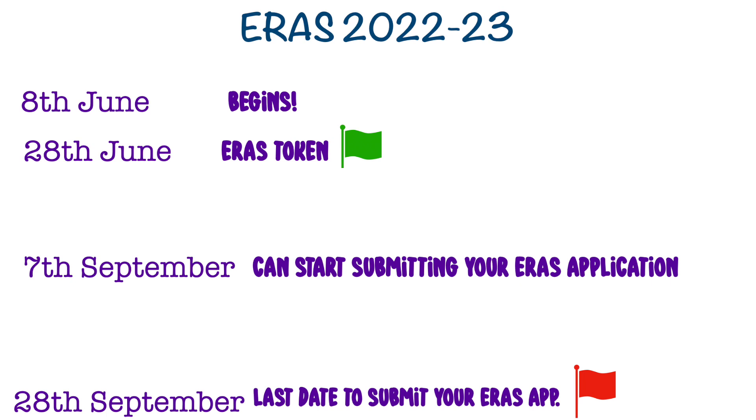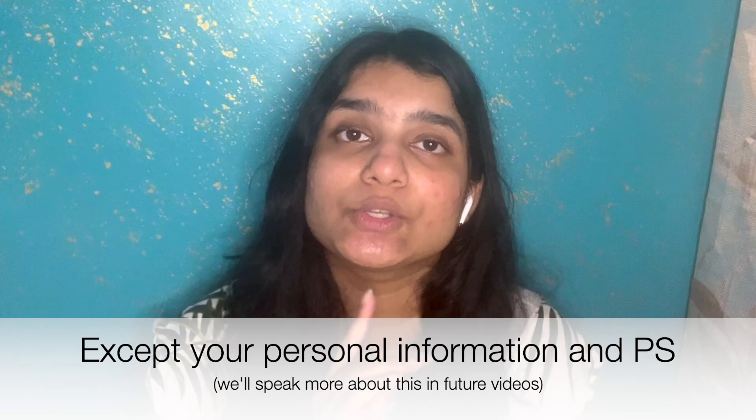Even if you start filling in June and complete everything, you still can't submit right away — you will be able to start submitting your application only from the 7th of September. You can submit anytime between 7th September and 28th September. There is no advantage to submitting very early, so it's recommended to submit just two or three days before the 28th of September, because once you submit you cannot make any changes to your application. Use your time in September to proofread everything and make sure it's in order before you hit submit, because once you certify and submit, you cannot make any changes to your CV.